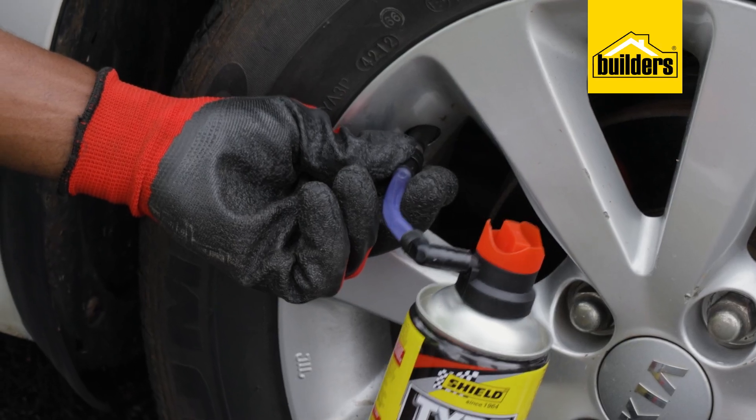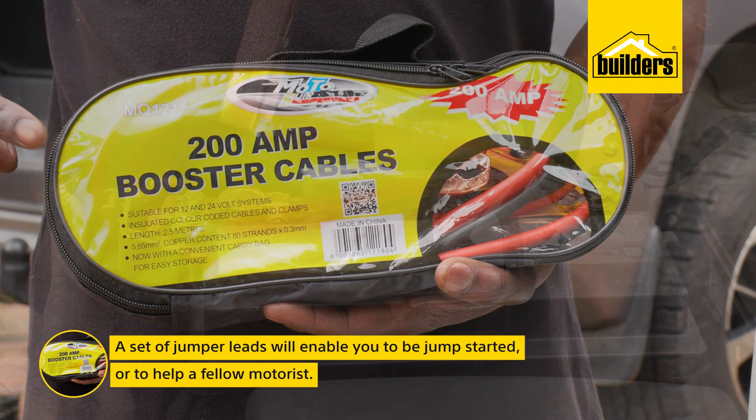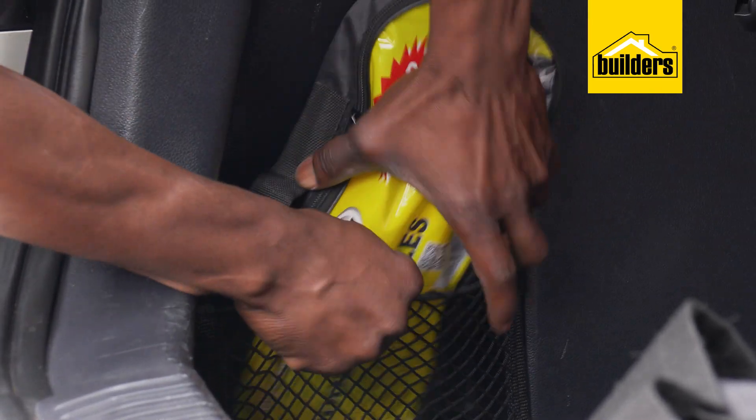A can of tire sealant can also be used for small slow leaks, however this is not a permanent repair. A set of jumper leads will enable you to be jump-started or to help a fellow motorist — it's a good idea to keep a set of these permanently in the boot.